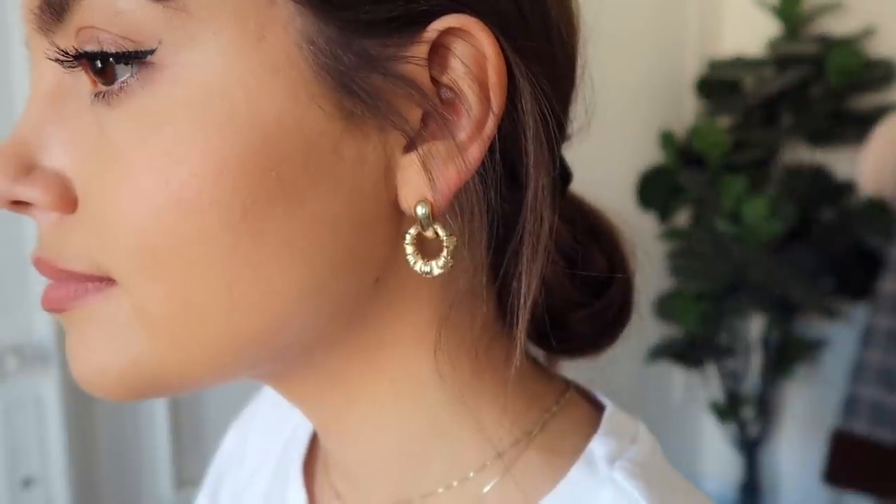Another thing I've been really into is gold jewelry — this is nothing new, I've always preferred gold. I don't think I've ever really worn silver. Gold is just my favorite. So I picked up some earrings on ASOS. I stick to hoops, nothing too crazy. You can see them up close in the cutaway. I really like them — they're kind of your everyday earring to elevate a t-shirt or a simple top. Just an easy way to add some jewelry.